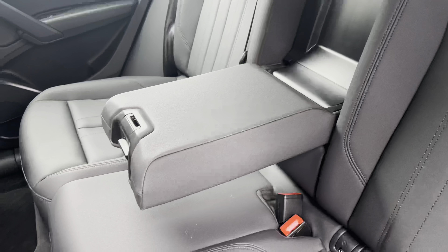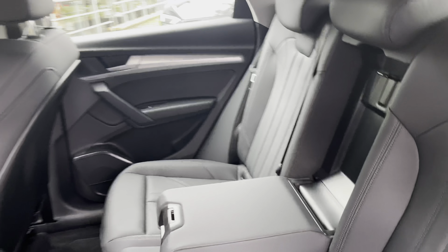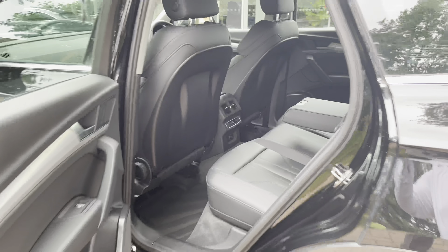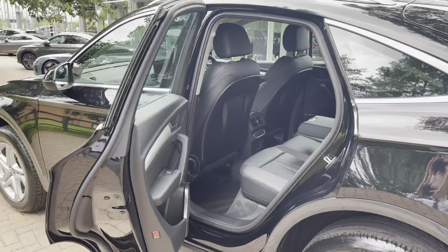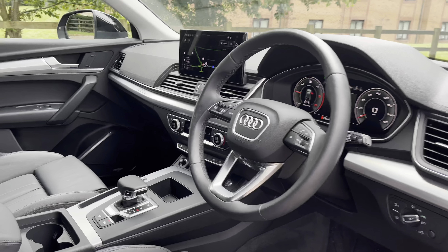Moving into the rear seat cell where we have a full Nappa leather interior. There is also a leather centre armrest which folds down for added comfort. There are ISOFIX points neatly located across the back row as well. The rear passengers get their very own digitalised climate control as well as more than enough leg space to carry three occupants comfortably on longer journeys.